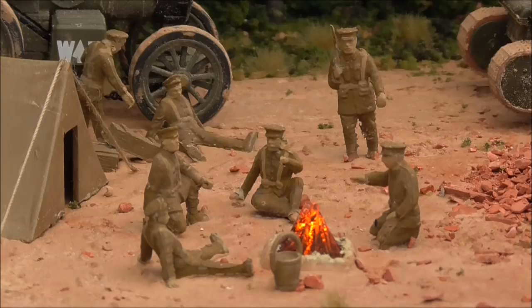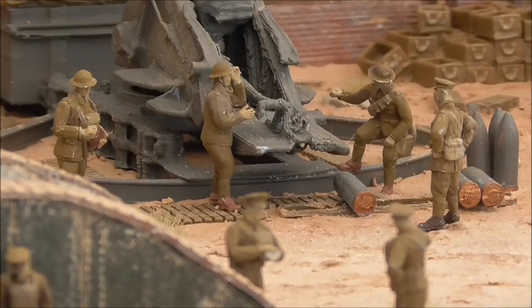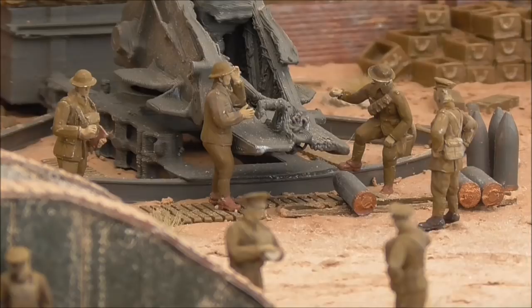Now let's take a look at some of the other figures that have been worked on and added to the layout. Here are the figures located by the howitzer — like the Airfix figures I've gone over them with a wash to dull down their uniforms. But I've also added another figure to this little scene: the chap standing on the right with his hands on his hips next to the artillery shells. That is a military police officer. He looks like he's giving orders to the artillerymen, and I think he fits in the scene really well — his posture gives him an air of authority.